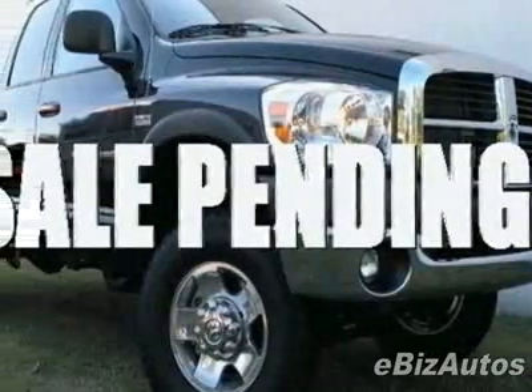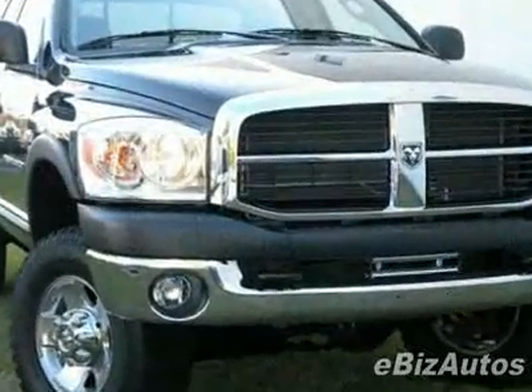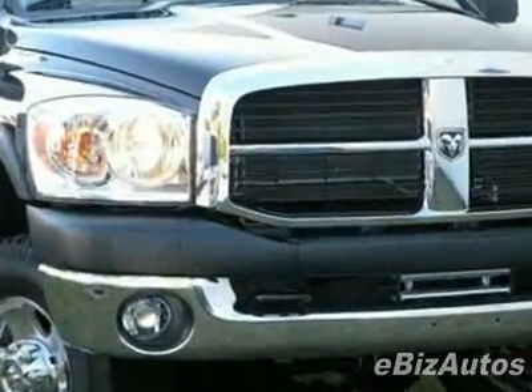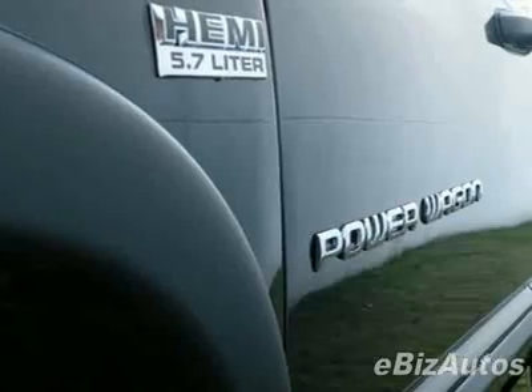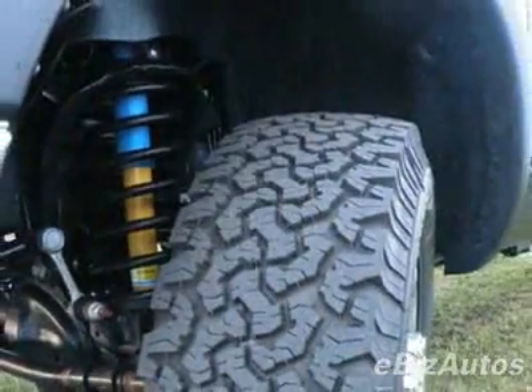Look at this new 2009 Dodge Ram 2500 SLT. For your protection, this vehicle has a full factory warranty. This Ram 2500 boasts a 5.7 liter V8 engine and has an automatic transmission.